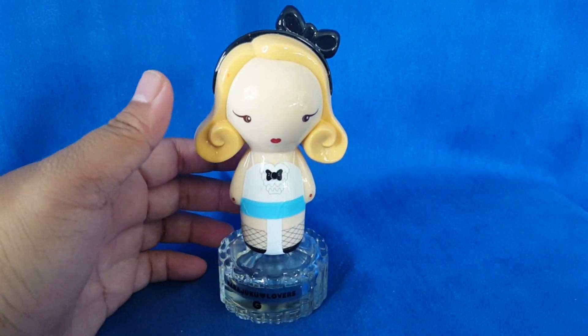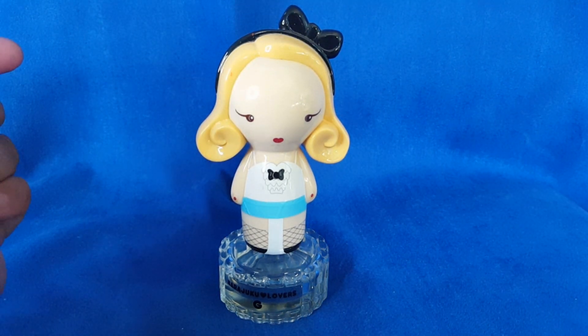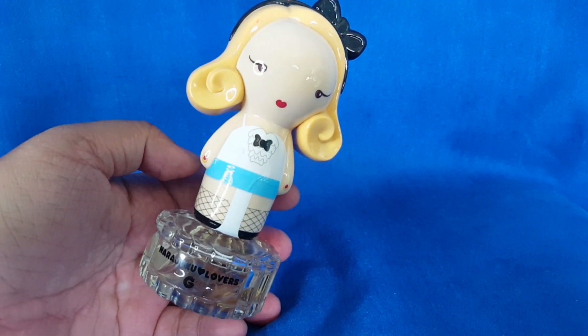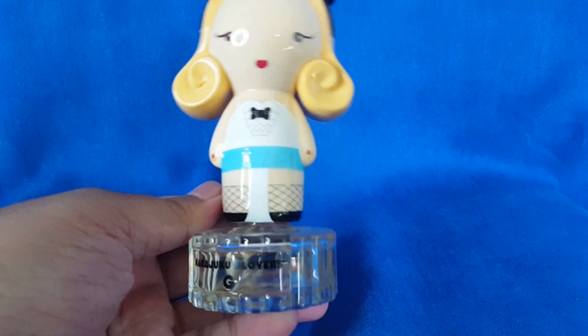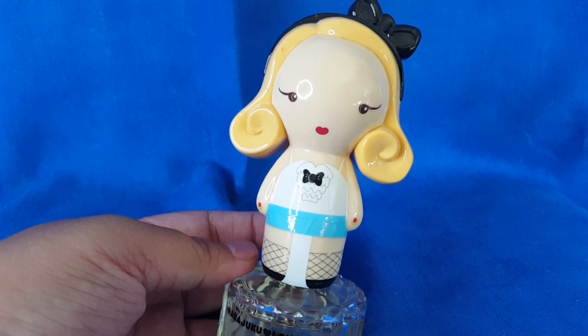I do remember what this is supposed to smell like — I've had my bottle for a long time. Let me read out the notes. This is obviously Harajuku Lovers, Gwen Stefani's line. The main accords are coconut, sweet, lactonic, tropical, vanilla, powdery, and nutty. It was released in 2008. The top notes are coconut, red apple, and mandarin orange; the middle notes are jasmine, freesia, and magnolia; and the base notes are cotton flower and sandalwood.